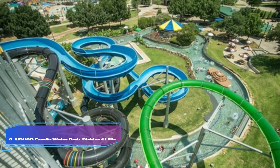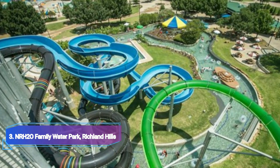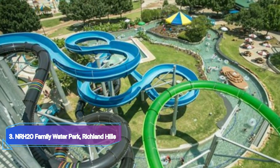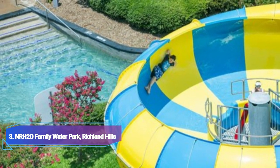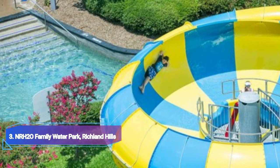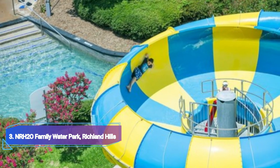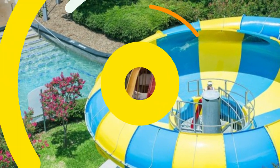Number 3: NRH2O Family Water Park, North Richland Hills. Visit NRH2O Family Water Park if you wish to spend your weekends at a water park. This park caters to families and has a public swimming area. There are roughly eight water slides, a sizable wave pool, a sizable play area that resembles a lagoon, and a gorgeous lazy river where you may relax for a while.